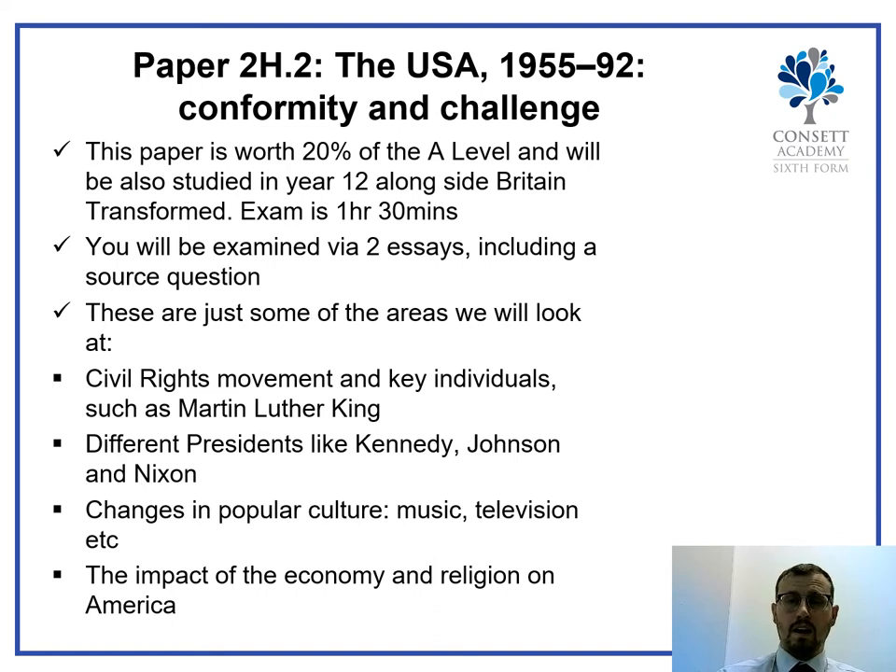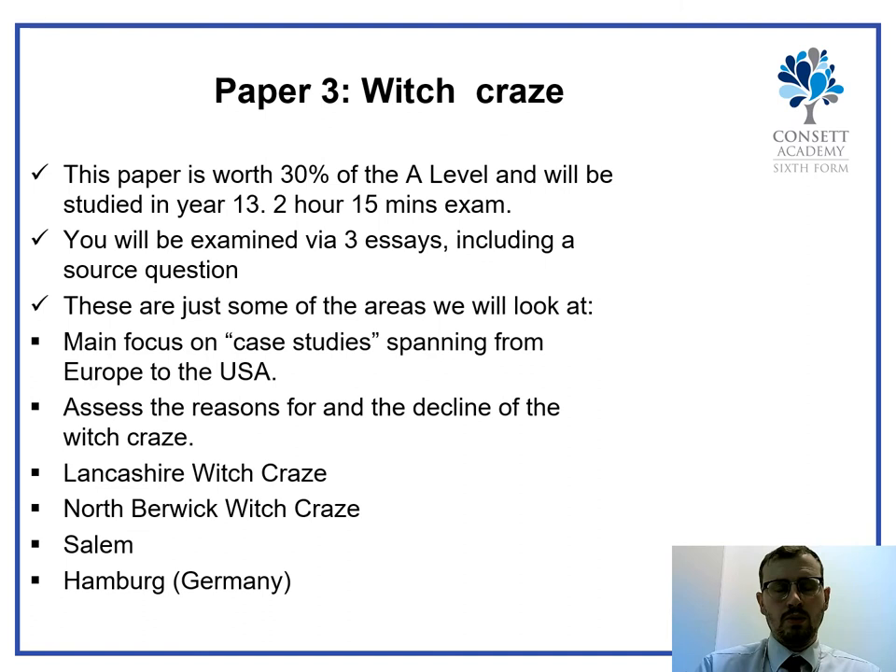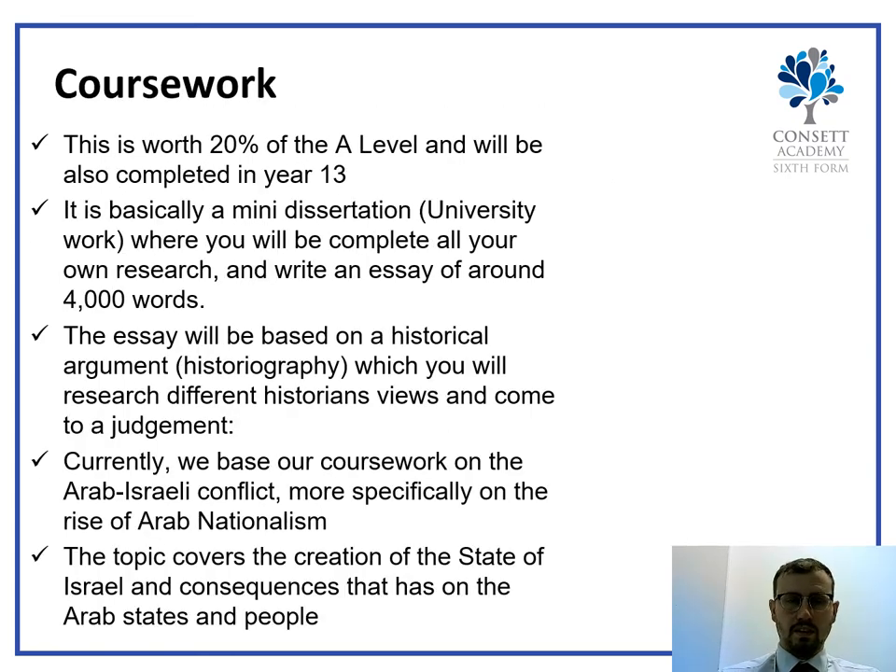In year 13 you will study Paper 3, which is all about the Witch Craze. This is worth 30% of the final mark in a two-hour fifteen-minute exam — again three essays including a source question, similar to the USA paper. You look at case studies in Europe and the USA, examining the reasons for and the decline of the witch craze, including specific locations such as North Berwick, Salem in America, and Hamburg in Germany.